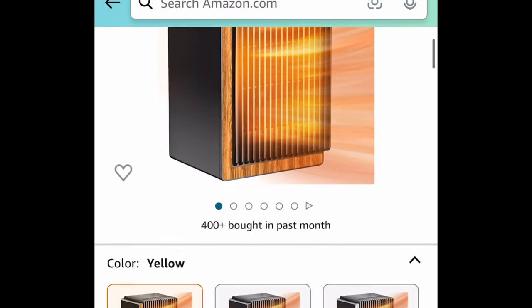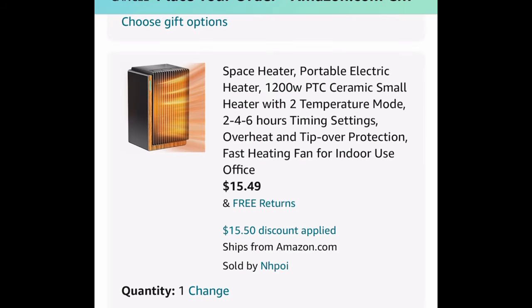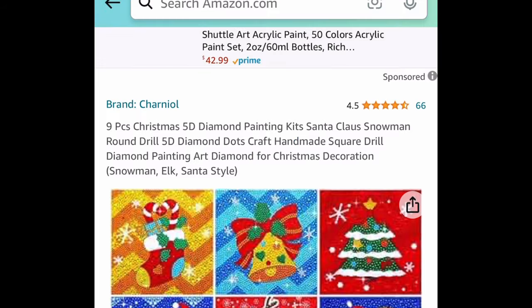Next one: a space heater — perfect because it is so cold! You can go ahead and snag it for $15.49.